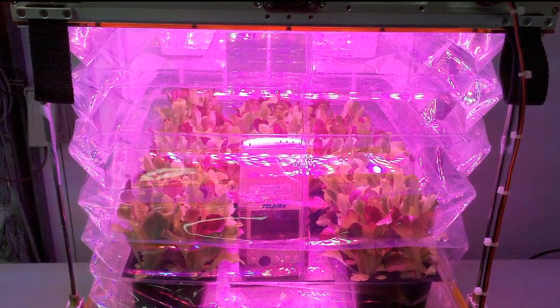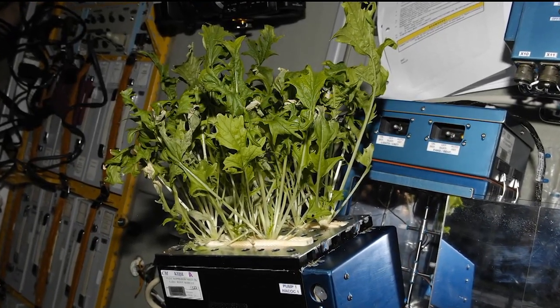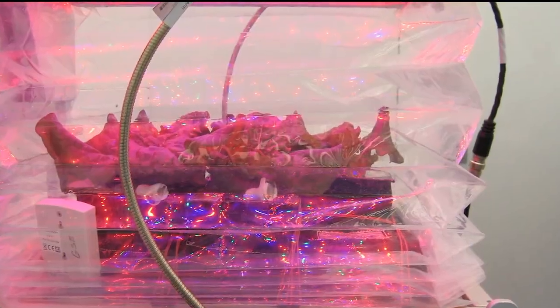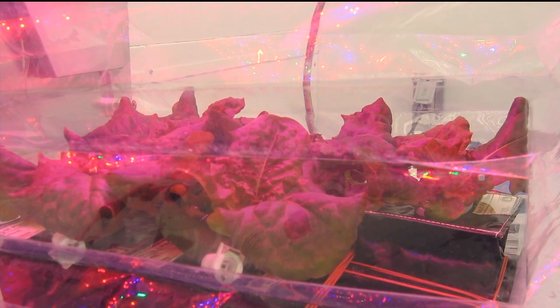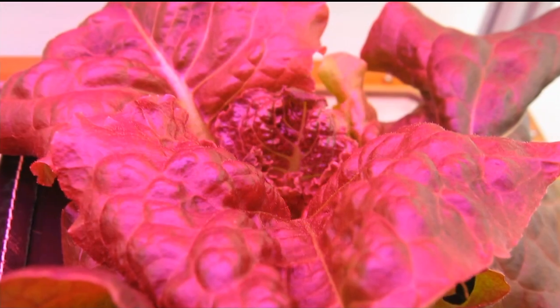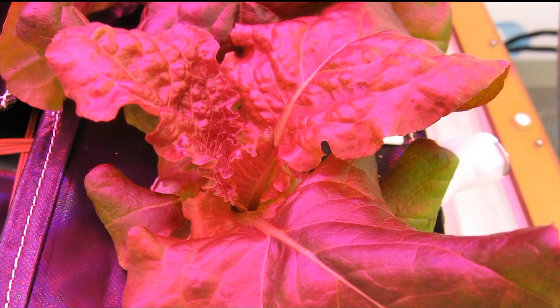So we're growing lettuce. The first mission, as it goes up, which is slated to be on SpaceX 3, will grow lettuce and track the growth pattern. Then it'll be harvested and brought back down for research on the lettuce itself, looking for microbials or any kind of impurities that may hurt the astronauts if they eat it. This is the first of its kind because it will have crew interaction and grow off the cabin air.